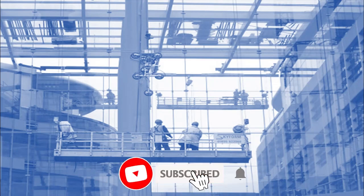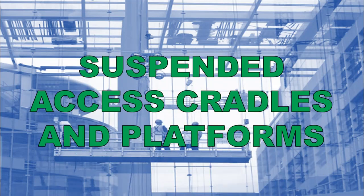Hello guys. Previously we have discussed the firefighting equipment at the site, and now we will discuss the suspended access cradles and platforms. So let's begin.